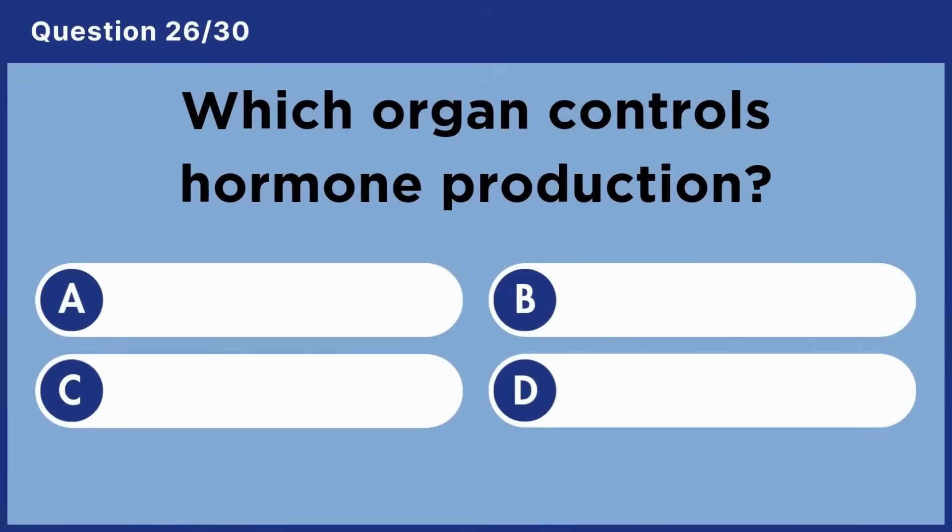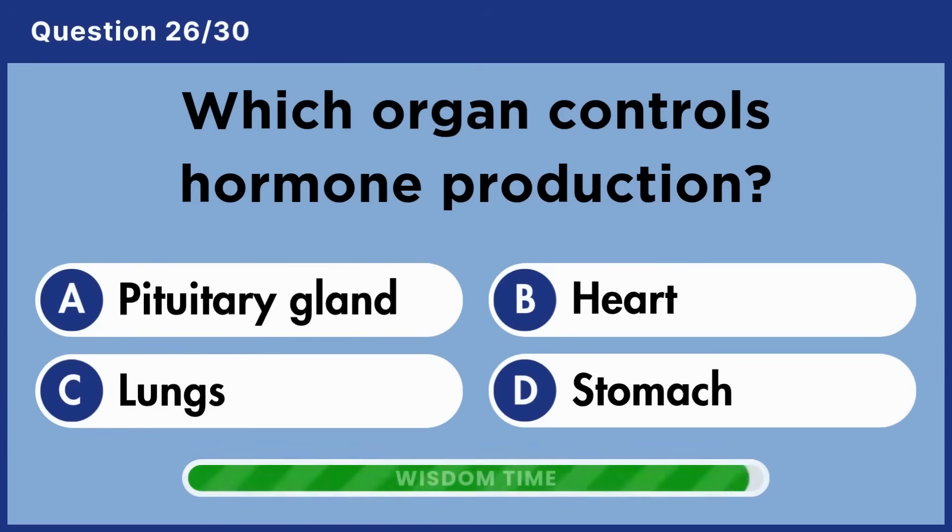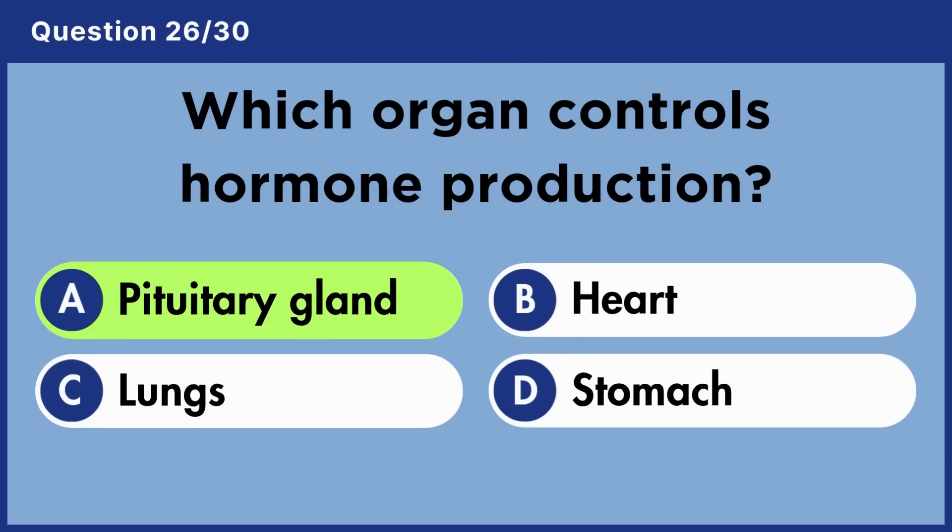Which organ controls hormone production? Answer A: Pituitary gland.